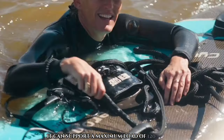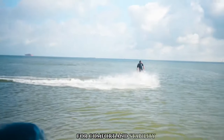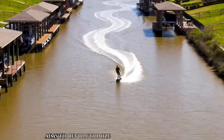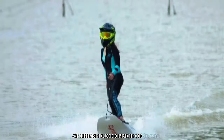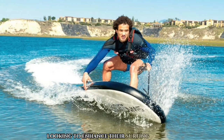It can support a maximum load of 120 kg and features adjustable foot bindings for comfort and stability while riding. Combining cutting-edge technology with thrilling adventure, the Syrusher Thunders aims to revolutionize water sports experiences. Originally priced at $12,000, it is now available for purchase at the reduced price of $9,000, making it more accessible for enthusiasts looking to enhance their surfing adventures.